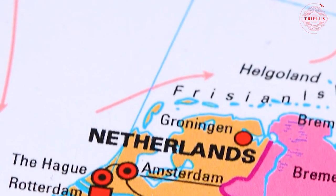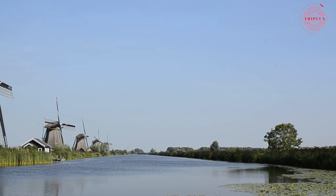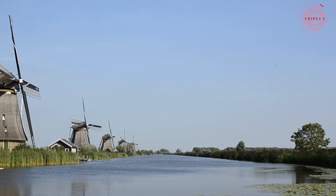A significant portion of the land that is now the Netherlands was once oceanic. The windmill, which was a product of land reclamation, is the most well-known landmark in the Netherlands.